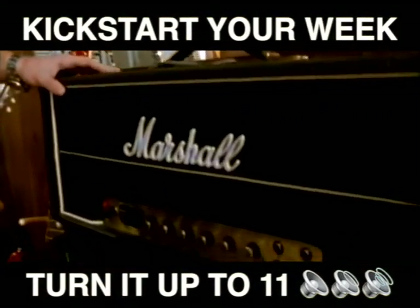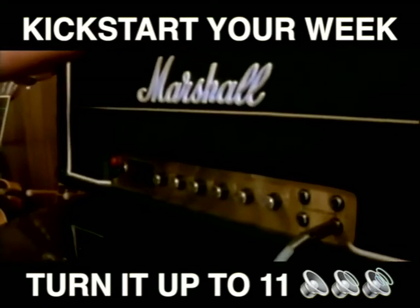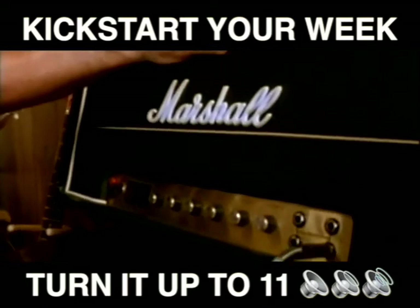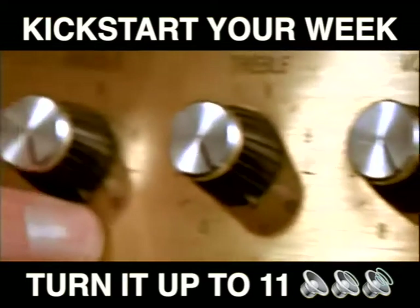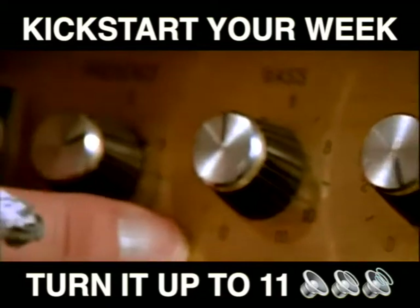Up to what we use on stage, but it's very, very special because if you can see, the numbers all go to 11. Look, right across the board. 11, 11, 11.